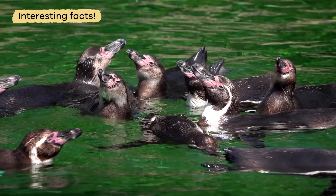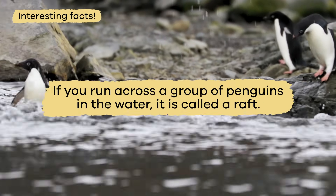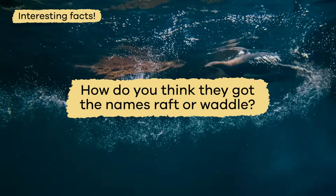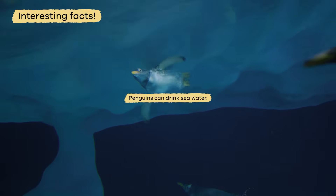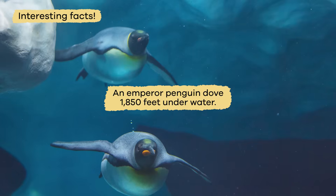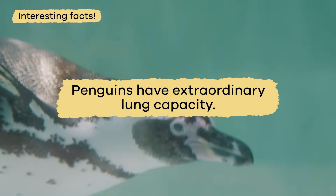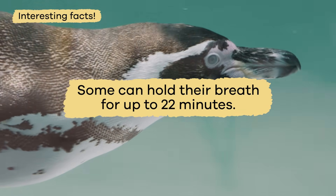Here are some interesting facts about penguins. If you run across a group of penguins in the water, it is called a raft. But if you see them on land, it is called a waddle. There are no penguins at the North Pole. Penguins can drink seawater. There are no land-based predators for penguins living in Antarctica. An emperor penguin dove 1,850 feet underwater. Penguins have extraordinary lung capacity — some can hold their breath for up to 22 minutes.